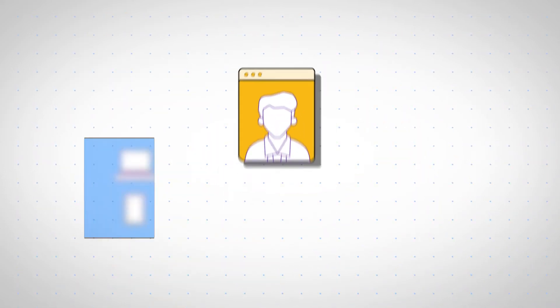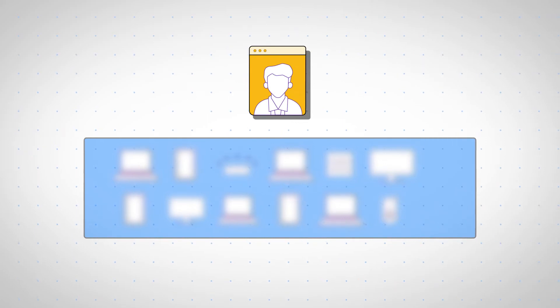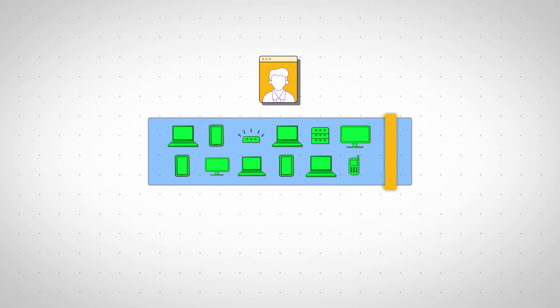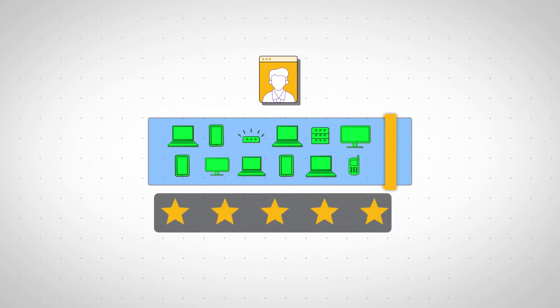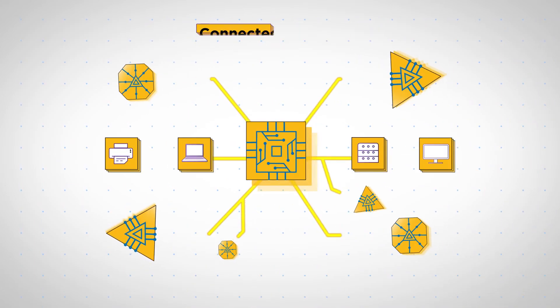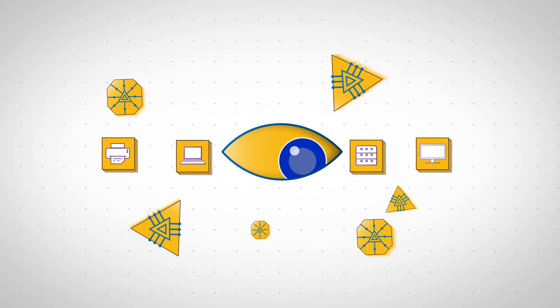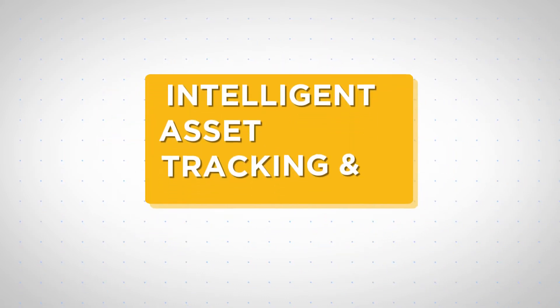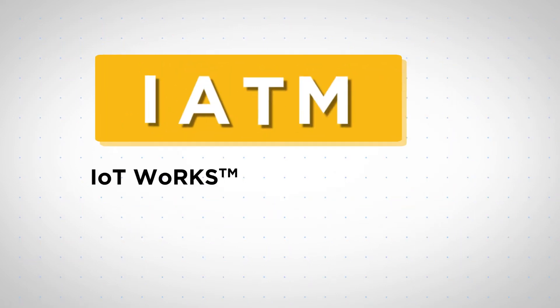Now, every asset manager knows that smart and efficient enterprise asset visibility is key to enterprise reputation and profitability. While your assets are powering your intelligent business, the question is: are they being tracked intelligently? That's where the Intelligent Asset Tracking and Management Solution by IoT Works comes in.